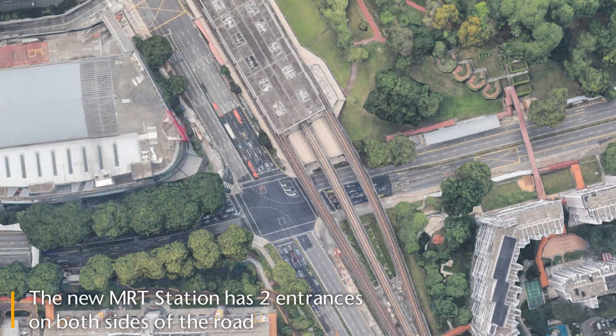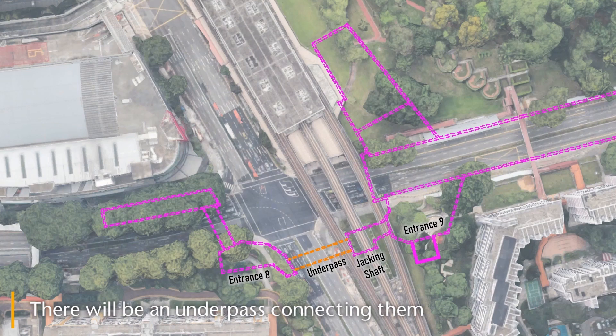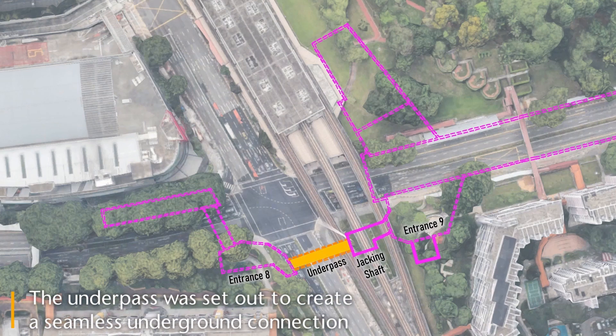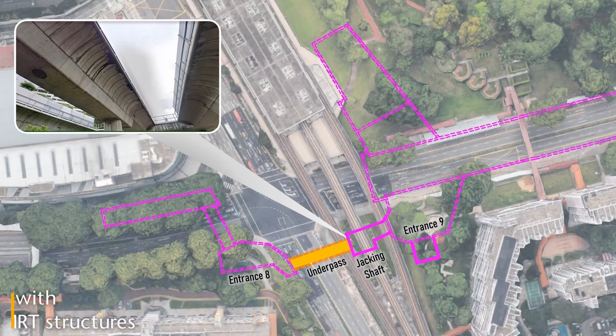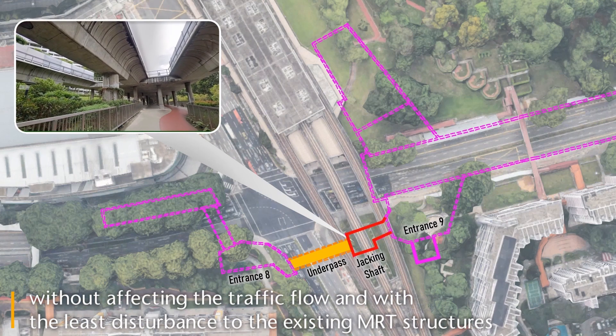The new MRT station has two entrances on both sides of the road. There will be an underpass connecting them. The underpass was strategically set out to create a seamless underground connection without affecting the traffic flow and with the least disturbance to the existing MRT structures.